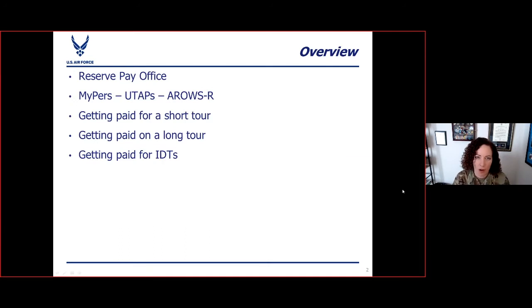First, we are going to talk about the Reserve Pay Office and how it's set up as a part of HQ Rio. Then we're going to go over the systems that we use: MIPERS, UTAPs, and ARROWS-R. Then I'll talk about short tours, long tours, and IDTs. That pretty much encompasses all the different ways that we work as an IMA, and we can go over what you need to know to get paid for doing those things.